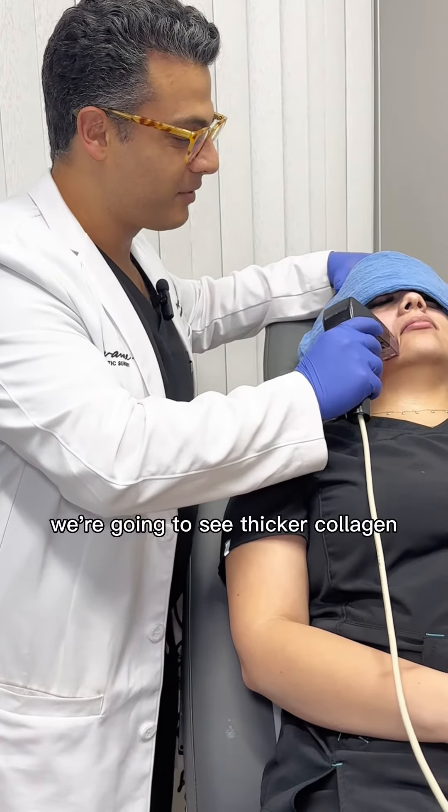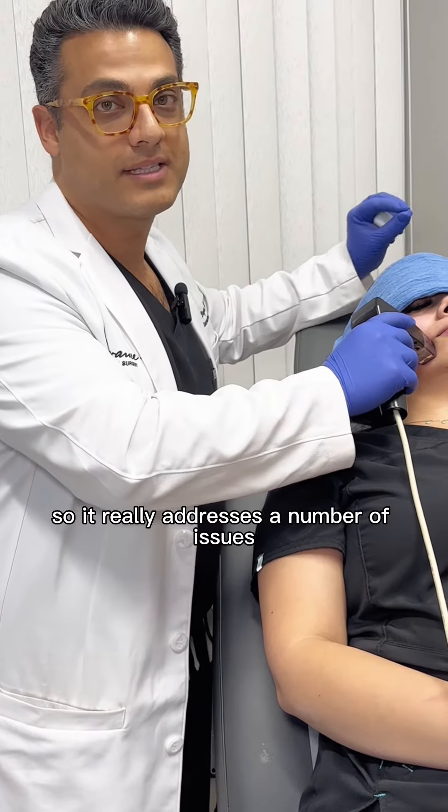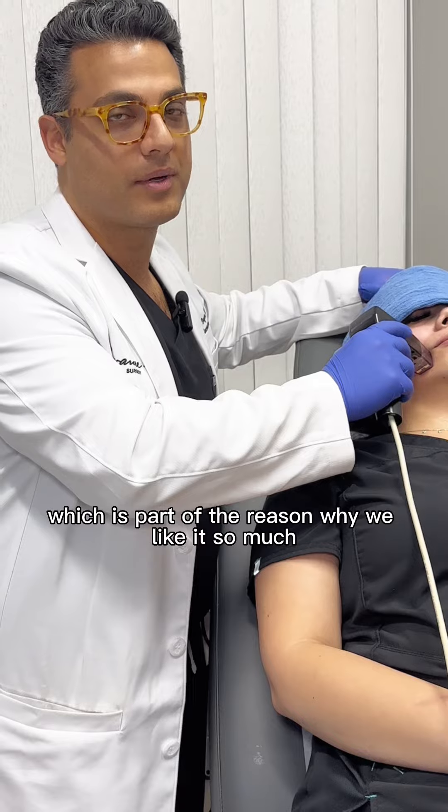Over the coming six to eight weeks, we're going to see thicker collagen, improved skin tone, and skin texture. So it really addresses a number of issues, which is part of the reason why we like it so much.